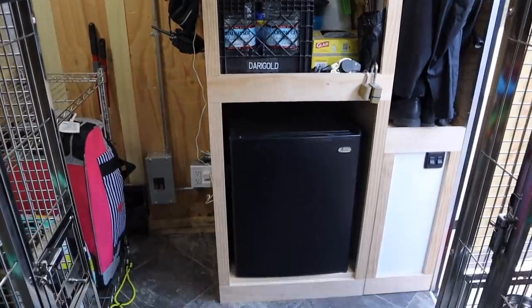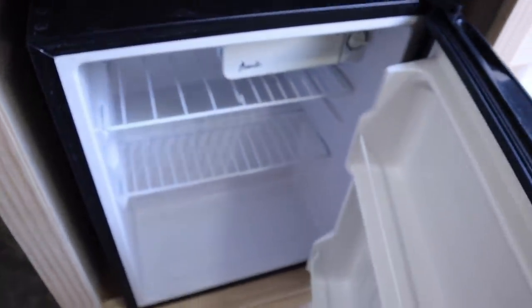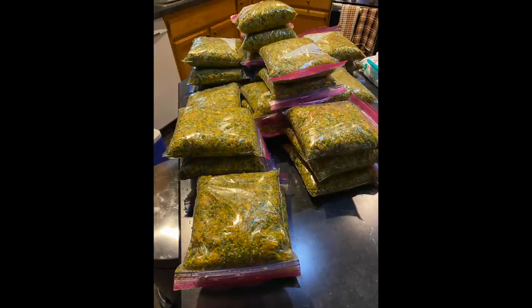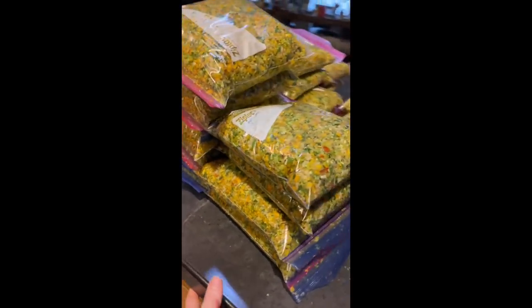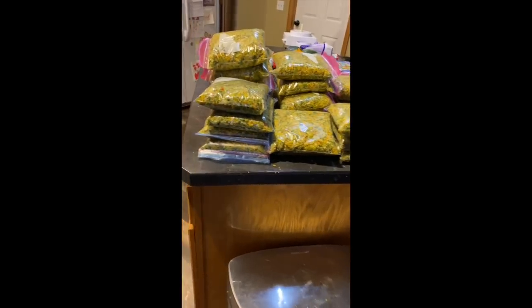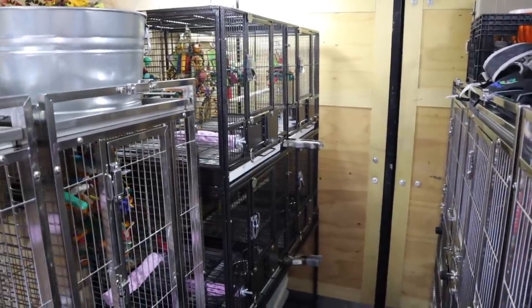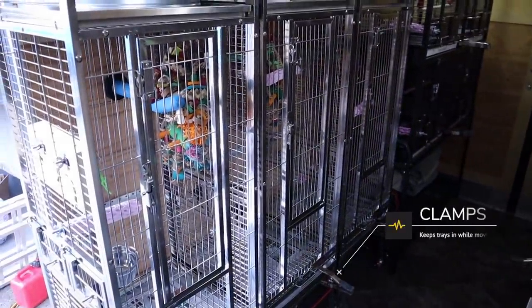One of my other favorite things about this trailer is the little mini fridge. It was actually thrown out by a hotel because it freezes instead of refrigerates — which was perfect for me, because I keep my seasonal bird feeding frozen until I thaw it for use. We travel with a plug-in ice chest for refrigerated goods and use the mini fridge as a little freezer. You may also notice that all the cages have clamps on them so the trays don't slide out while we're in motion.